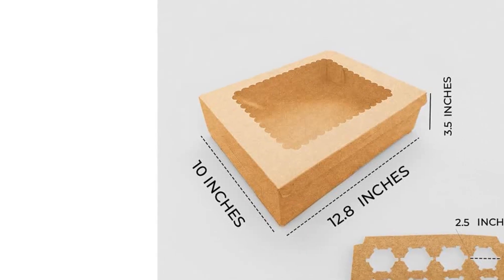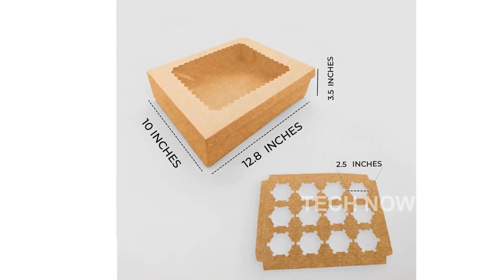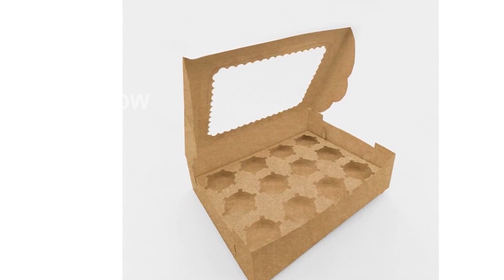One of its key features is the clear window. The transparent window allows you to easily view and display your delicious baked goods. Not only that, but it also provides protection, keeping your cupcakes and pastries fresh for longer periods of time.